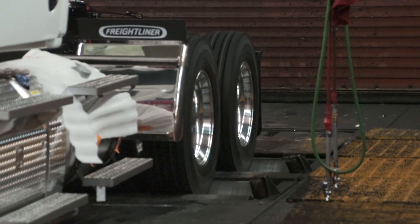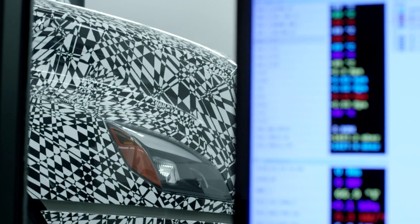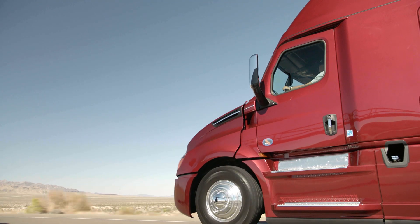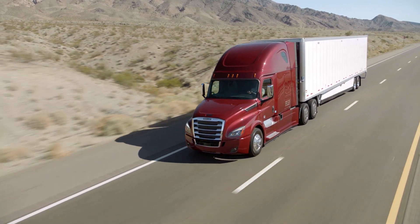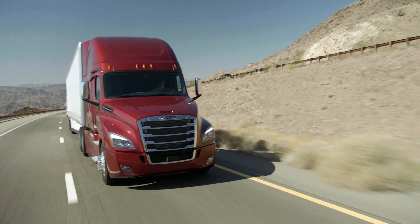A crucial step in the development of the new Cascadia came from validation testing in lab and in the field — summer, winter, and with lots of wet weather. During development, over 3 million reliability and growth miles were logged. It's as if the new Cascadia traveled around the earth 120 times.